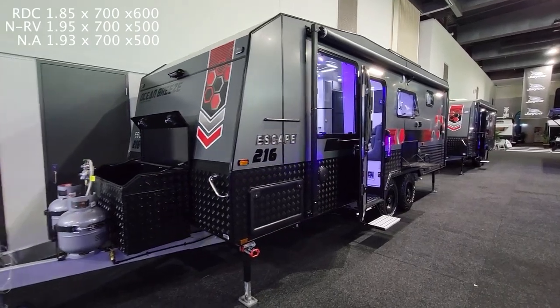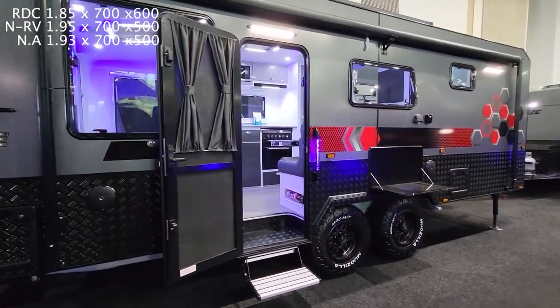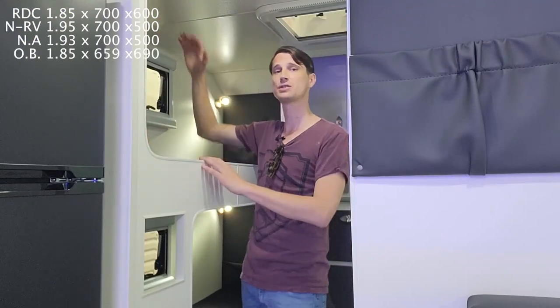Having a look at this 21-foot 6 Escape by Ocean Breeze. Looking at the measurements, it's 1.85 meters long, 659 wide by 690 tall. This is taller, but it's a double bunk configuration with a 690 top and a 700 bottom underneath.